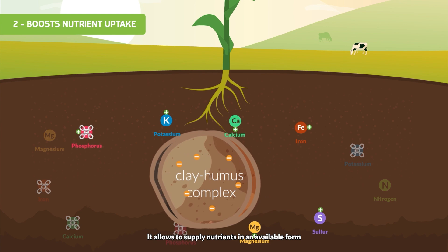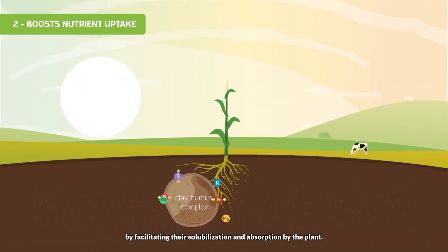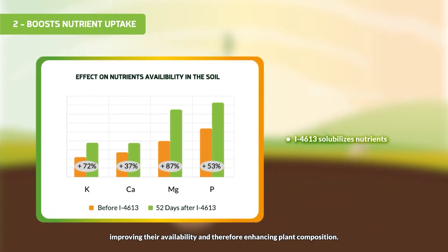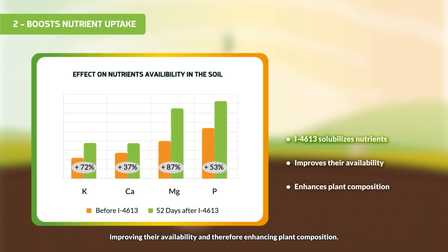The clay-humus complex allows nutrients to be supplied in an available form by facilitating their solubilization and absorption by the plant. This study shows that I4613 solubilizes nutrients, improving their availability and, therefore, enhancing plant composition.